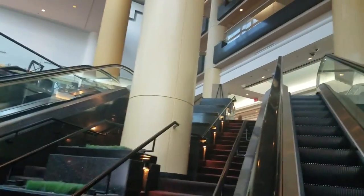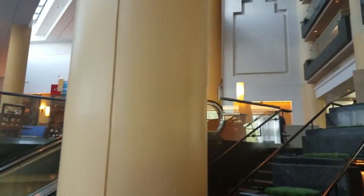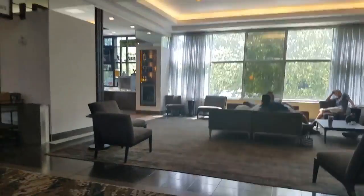Alright, here we go, we're going back up the escalator. It just looks really, really cool. This is the Hilton Atlanta Airport. Check-in is right here beside us. I don't think we can go down that hallway there.